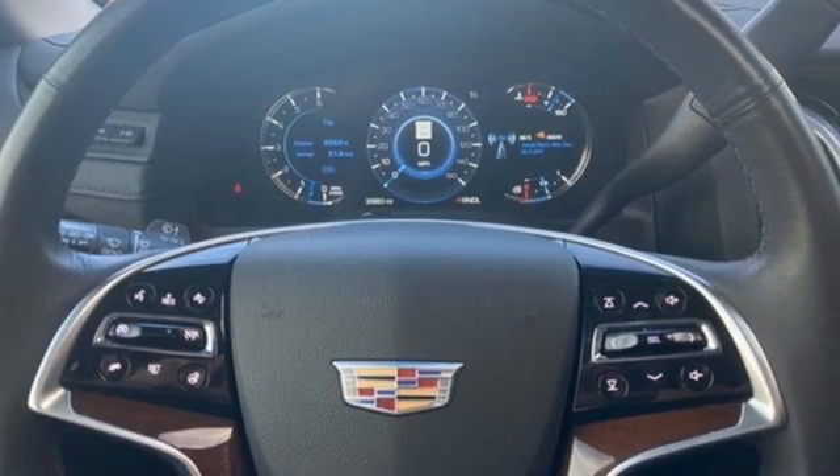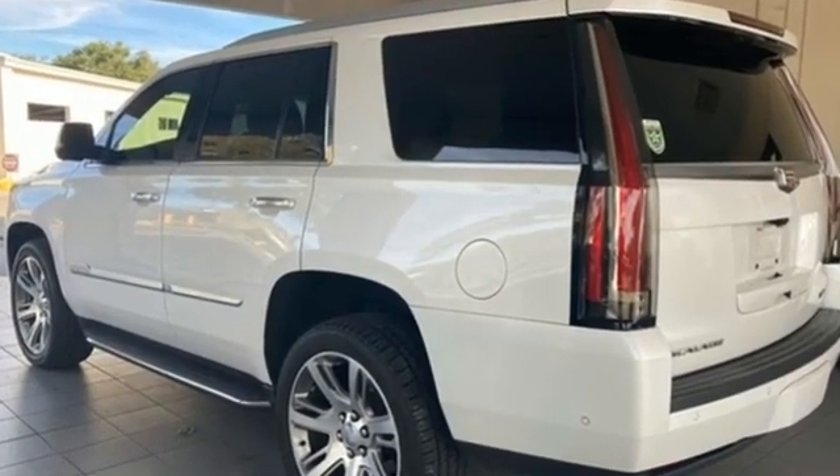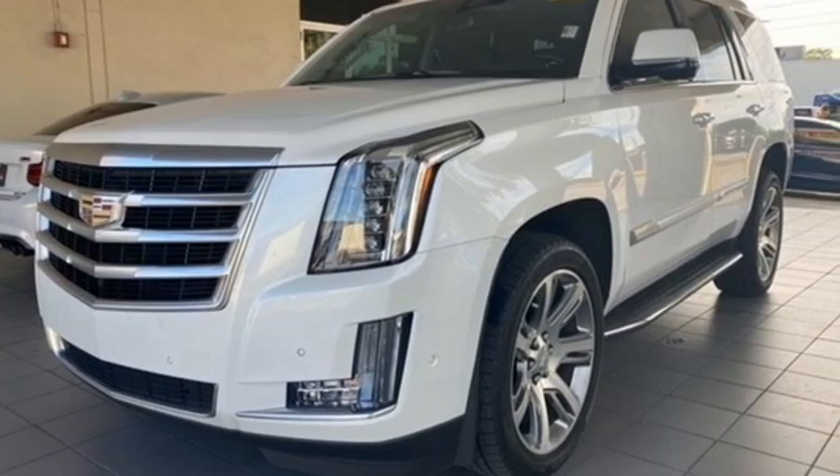Auto tilt-away steering column and automatic parking assist. For over a century, Cadillac has been synonymous with automotive innovation. See what it can do for you when you take it for a test drive.